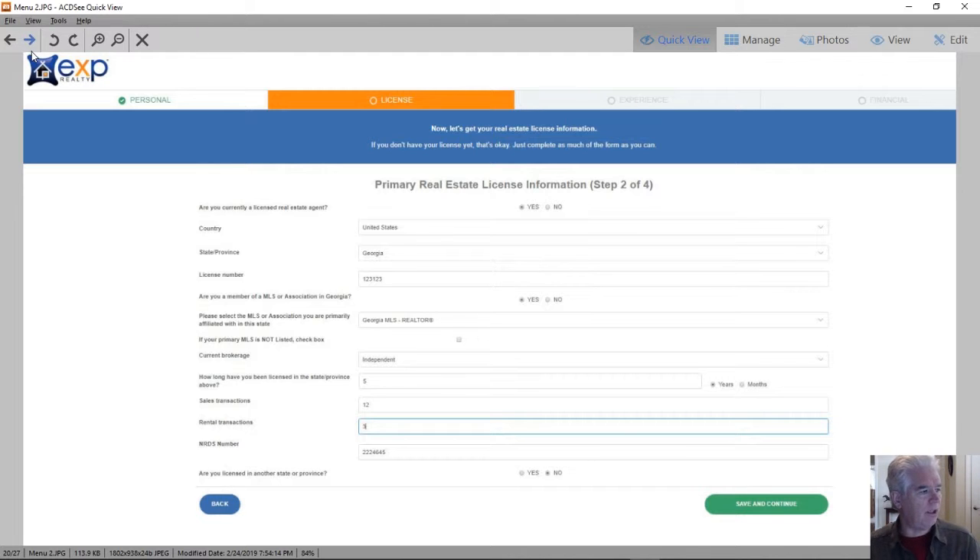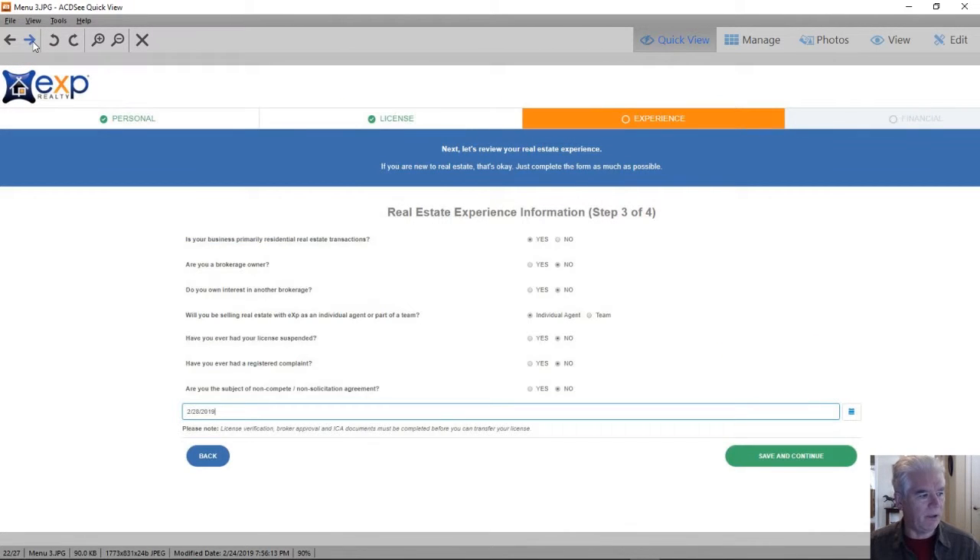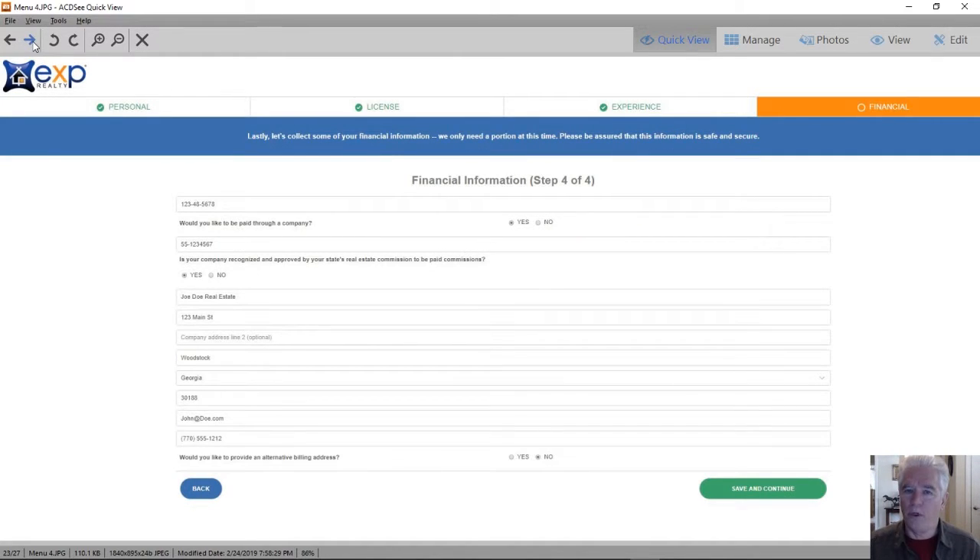The next page is just a confirmation of the information that you've entered about your license, because this goes back to our onboarding team and they do verify your license and so forth. The third page is a little bit about your experience. And the fourth page is whether you want to apply as an individual, or if you have an LLC or an S Corp, you can apply with your business.